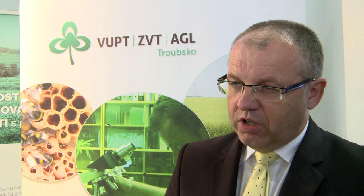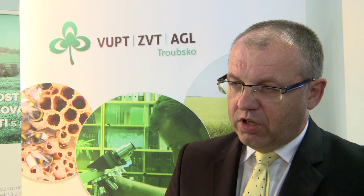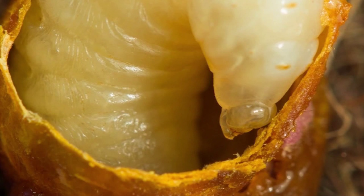Bumblebees are important for pollinating clover and enclosed areas such as for pollinating vegetables in greenhouses. All tomatoes and cucumbers on the market have been pollinated by pollinators. Therefore, we supply bumblebee hives especially for vegetable producers.